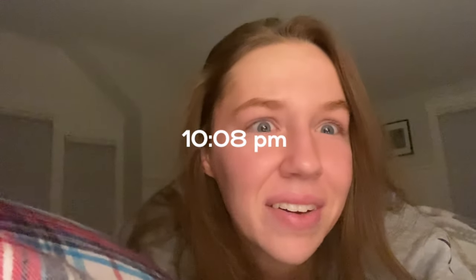It is around 10:08 right now and I am about to head to bed — I am very tired. I hope you guys enjoyed seeing what my life was like resetting myself. I hope you enjoyed this video and I will see you guys next time, bye!